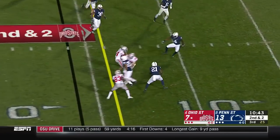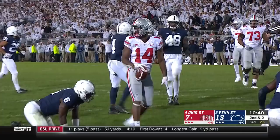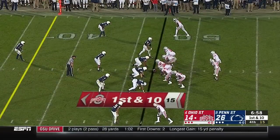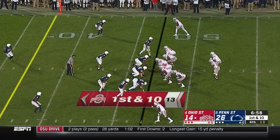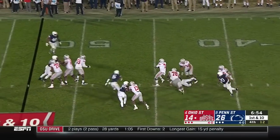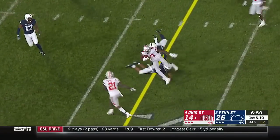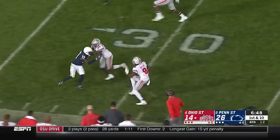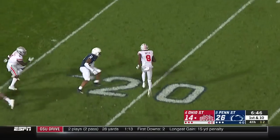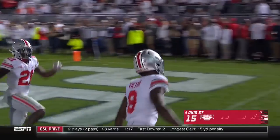Haskins — one-handed grab! Hill cuts it back and knocked down inside the five by Brown. What a catch! In-state bringing pressure, Haskins trying to escape, fires across his body — high! And the catch is made. Benjamin Victor still running, cutting back against the grain, heading for the end zone — and will make it. Ohio State still alive.